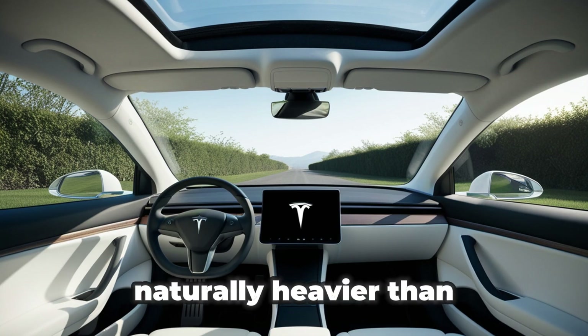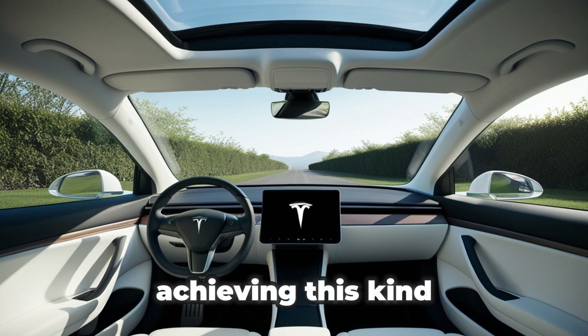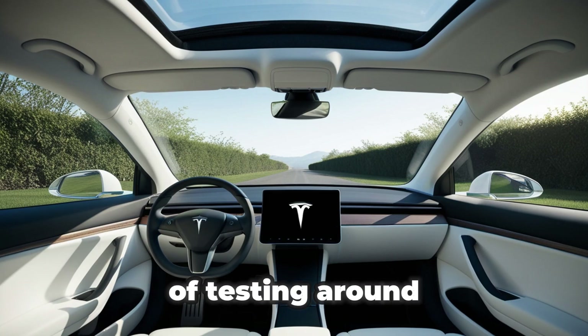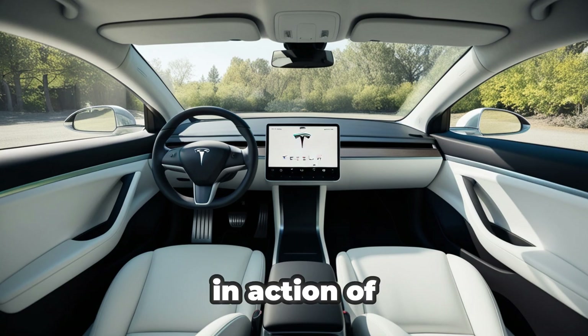Also, sodium is naturally heavier than lithium, meaning sodium-ion batteries tend to weigh more than lithium-ion batteries with the same capacity. That's why achieving this kind of performance has taken decades of research and countless hours of testing around the world. CATL has finally cracked the problem, and the Tesla Model 2 will be the first real-world example of this technology in action.